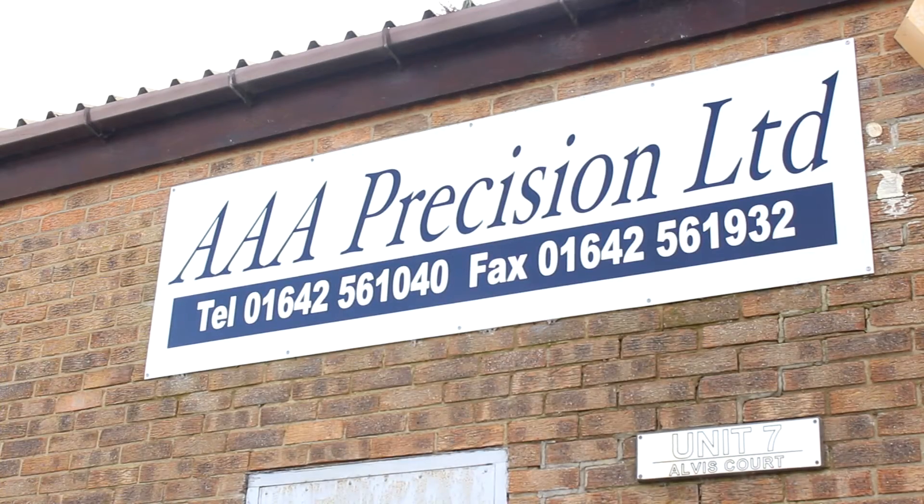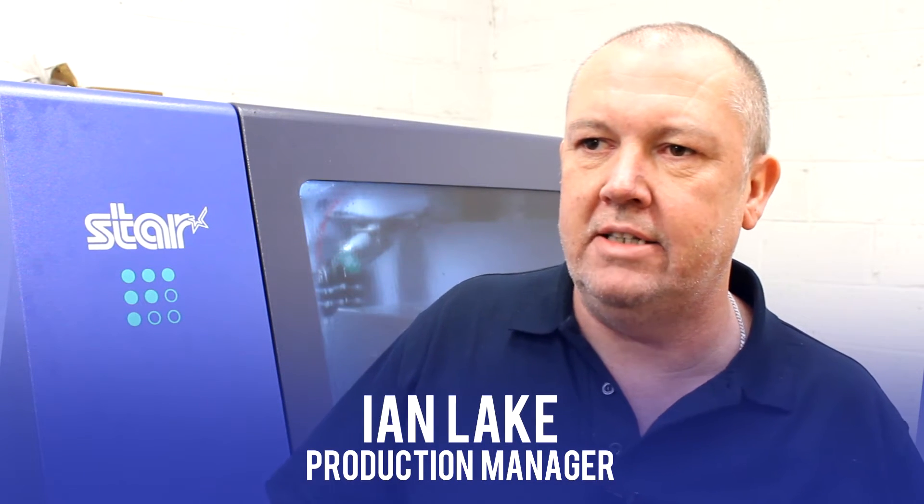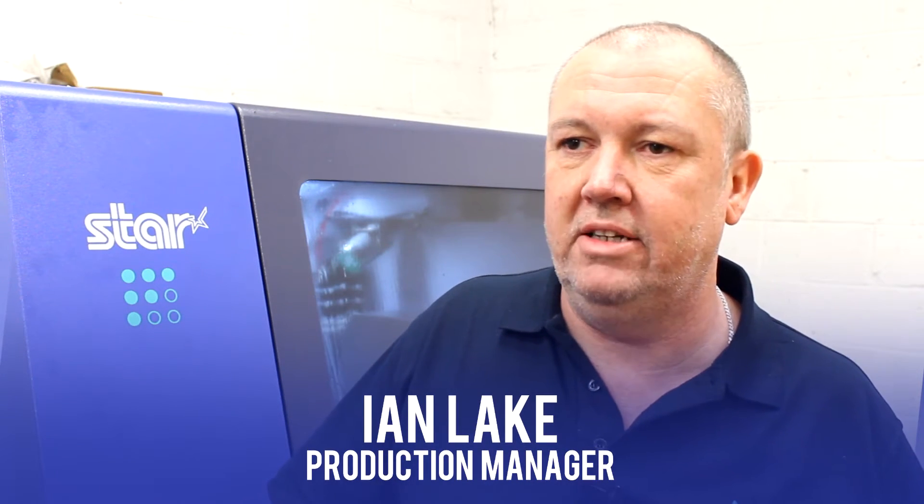This company has been going for about five years now, approximately. The most sectors we tend to work in are oil and gas, automotive, pneumatic, and aerospace.